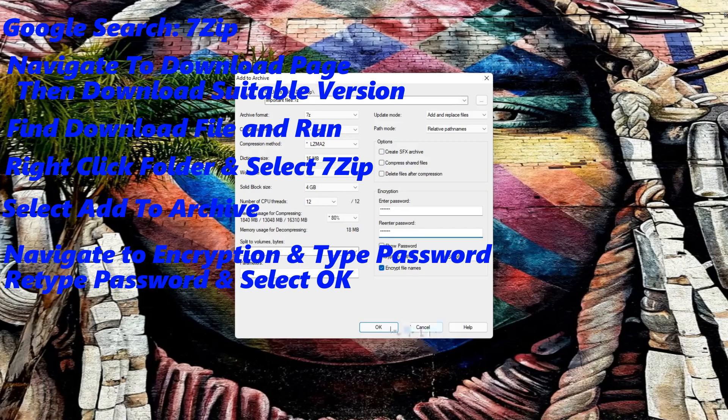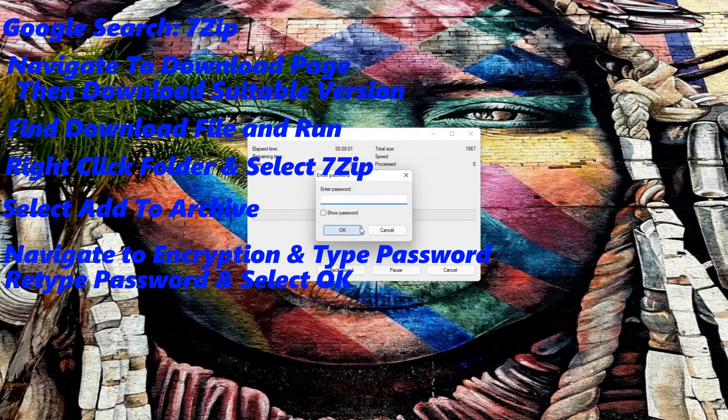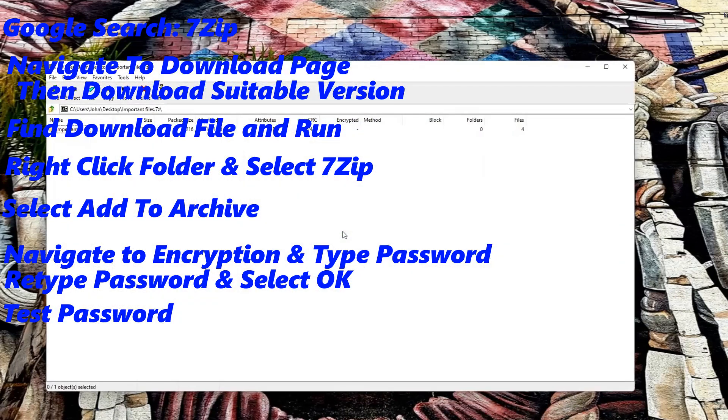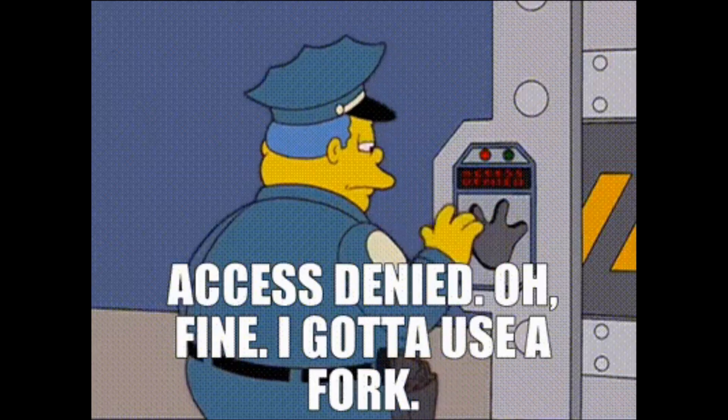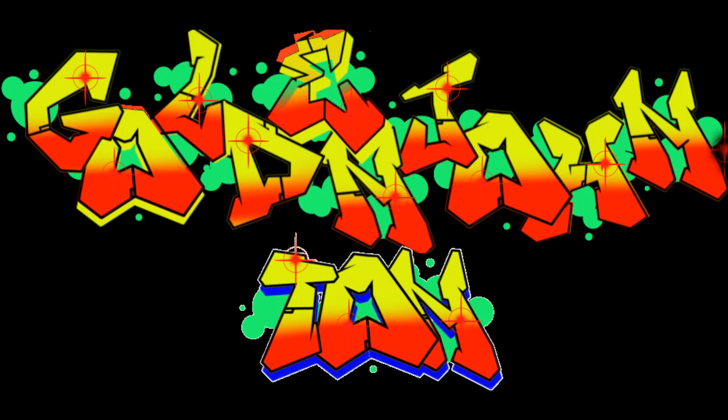When this completes, it will create a compressed and password encrypted copy of your files and folder. Finally, test the password by opening the compressed folder and typing out the password you just assigned to it. And just like that, your super top secret files are secured by a password. And that's where we'll leave it for today.